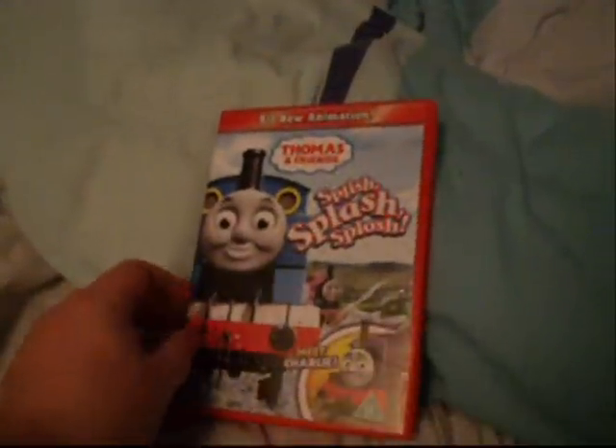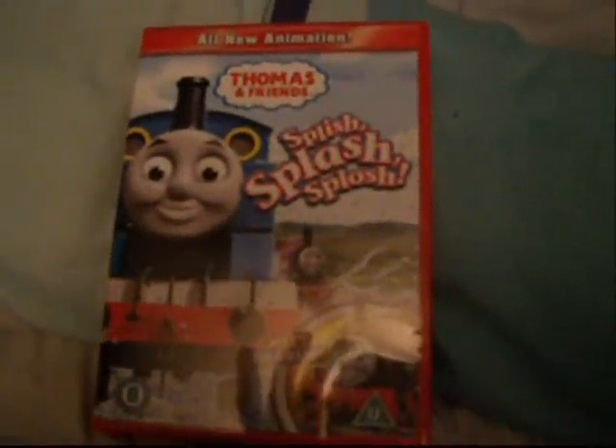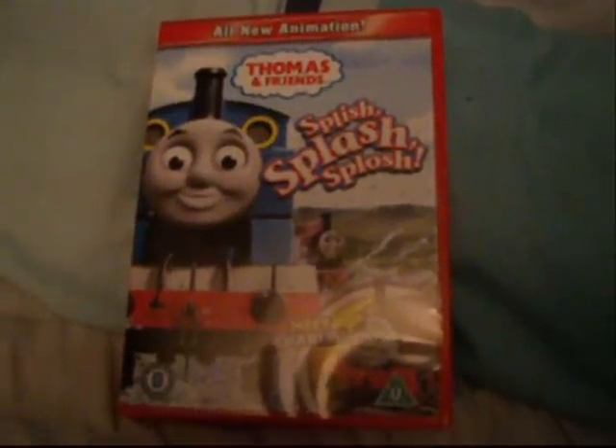Hello guys, this is the 2 Red Dwarf. Now we all know Splish Splash Splosh came out on Monday, which was yesterday. But I just got this today. And I'm glad there's two things. One, I'm happy I got this. Two, I'm not happy it came today. It was supposed to be there yesterday, the day of the release.